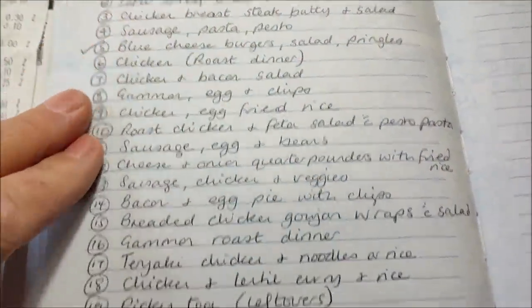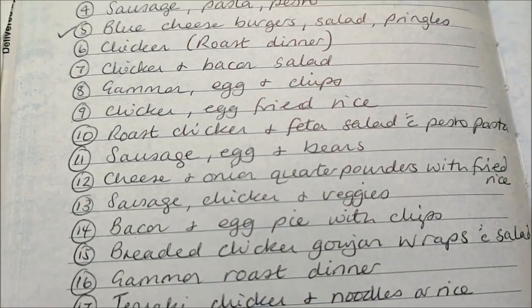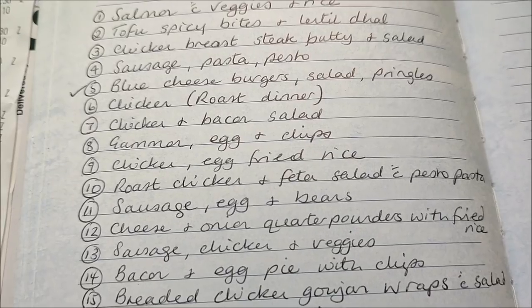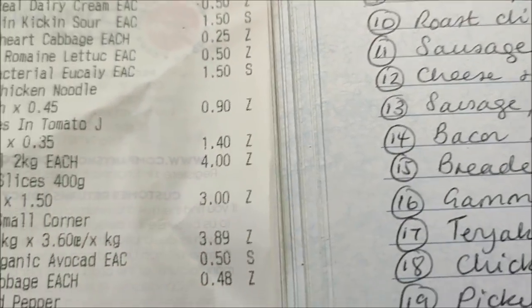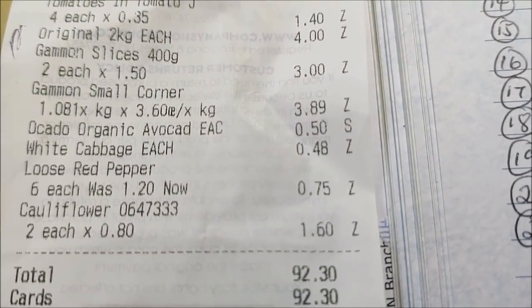This is my menu plan and I've got 21 evening meals plus lots of lunches and some breakfasts out of this — but I'm just going to show you my evening meals. I'll show you that I've spent £92.30.